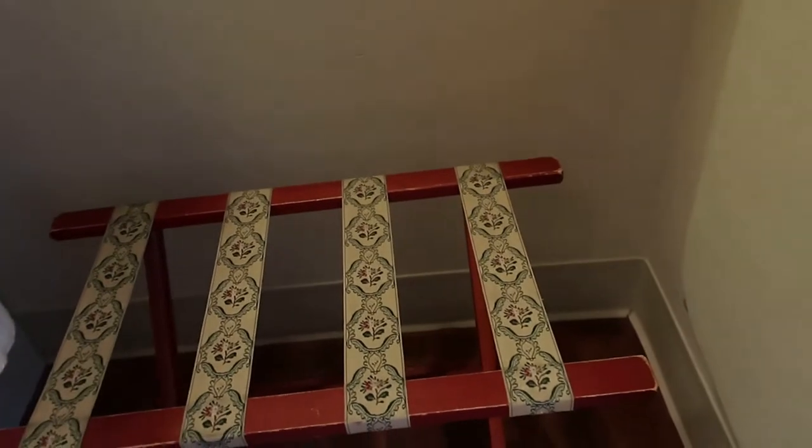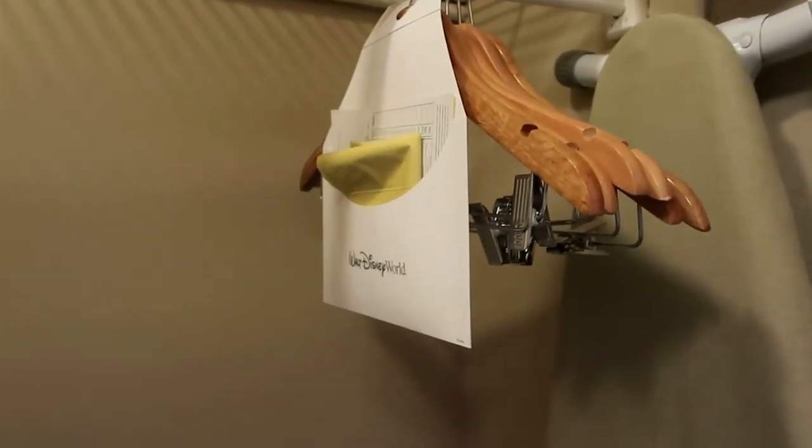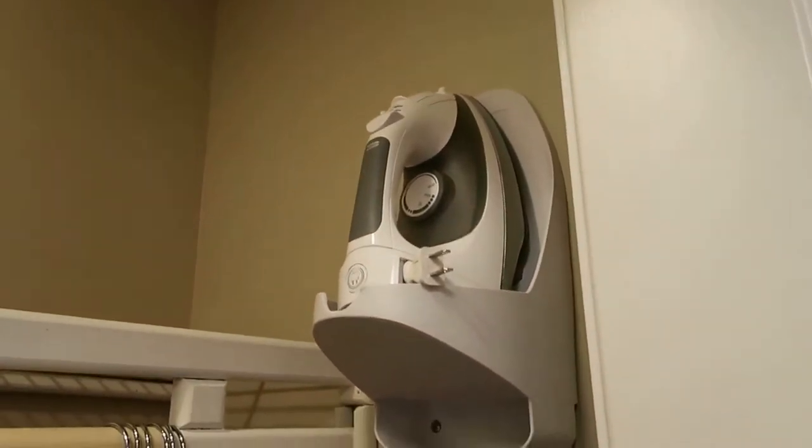Opening the other side, you can get a better look at the luggage rack. There are some hangers, laundry bags if you need dry cleaning done, and of course an iron and ironing board.